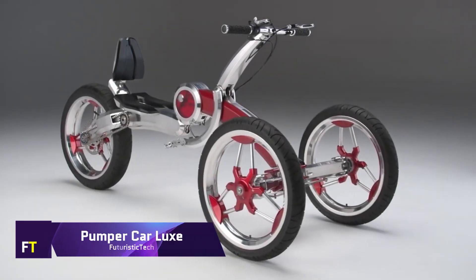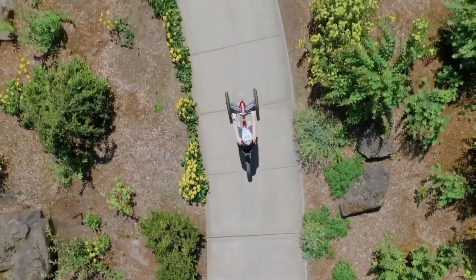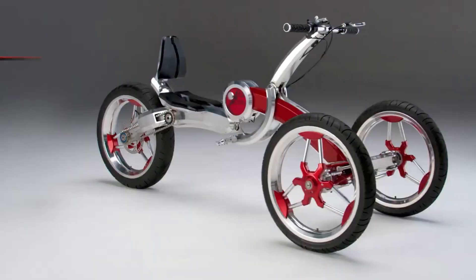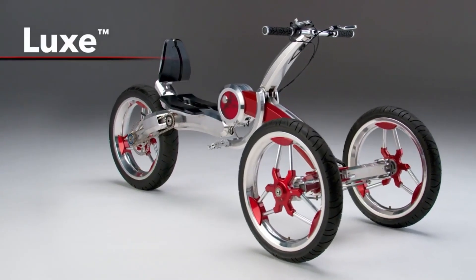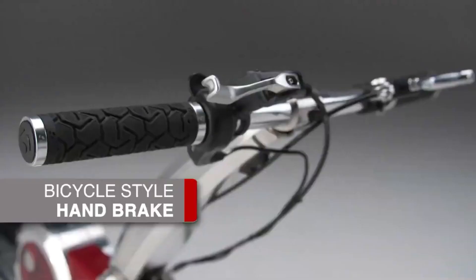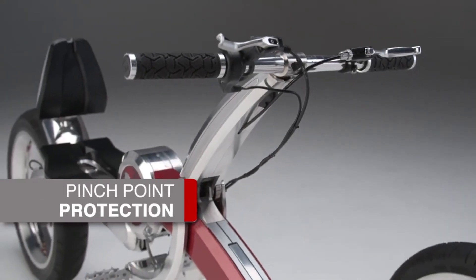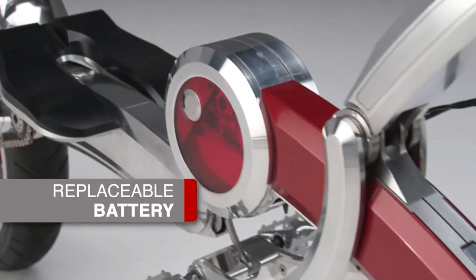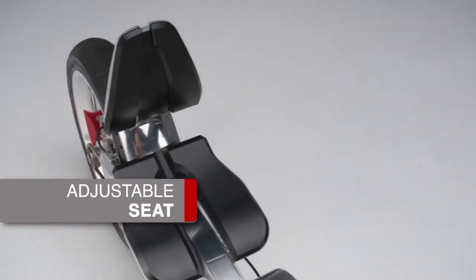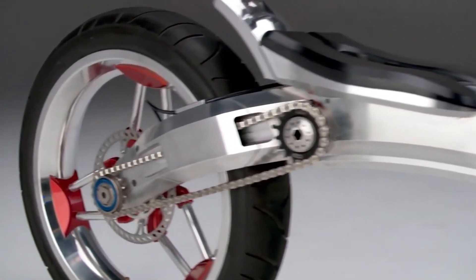Pumper Car Luxe — a revolutionary three-wheeled mobility solution — is perfect for adults and teens alike. It provides a novel combination of transportation and exercise in an attractive and environmentally conscious vehicle. The Luxe model's carbon fiber and aluminum frame is both stylish and sturdy. It gives you a full-body workout using its unique pump-action mechanism. With its electric power assist motor, this sport vehicle can go up to 25 miles per hour and has a range of around 25 miles on a single charge.